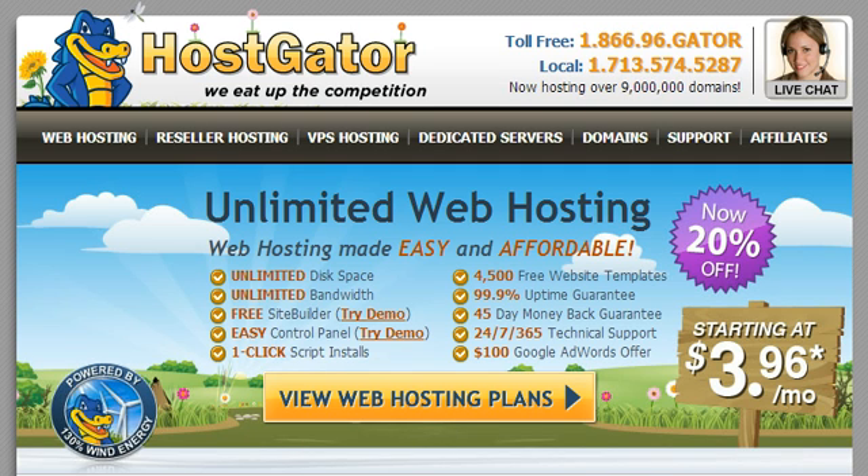HostGator has a very easy-to-use control panel. If you're not tech savvy, they have great tools to build a website without ever touching a line of code. They have great uptime, unlimited disk space, and unlimited bandwidth — meaning you can have as many files and as much traffic as you want. If you are technical, they also support MySQL databases and Apache servers, so HostGator covers both ends of the spectrum.